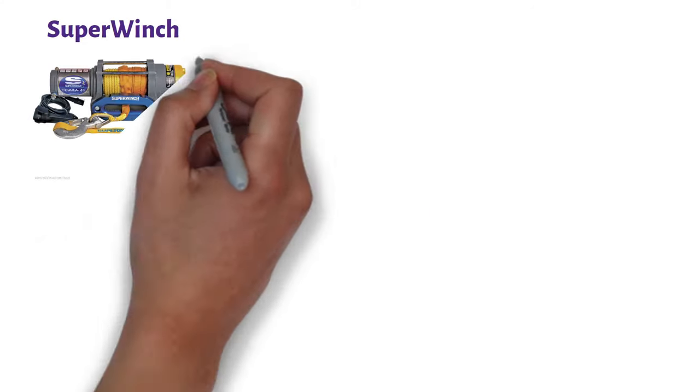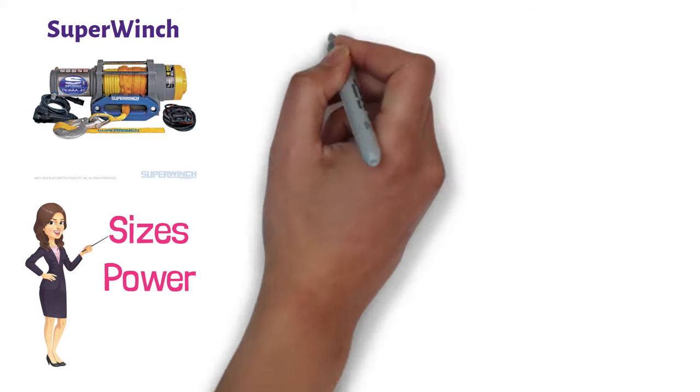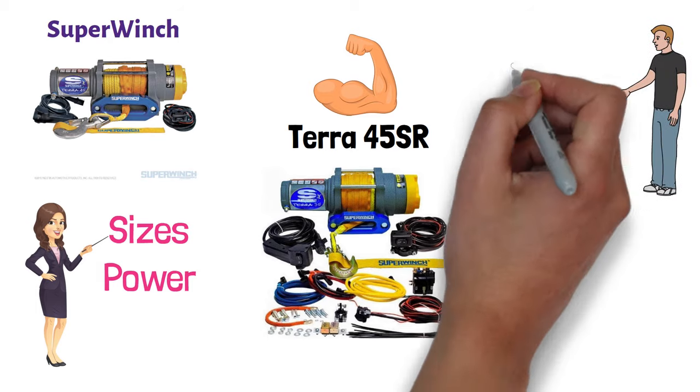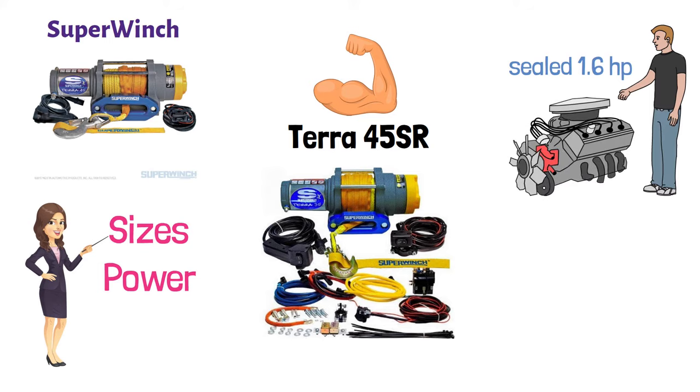At number one, we have the Super Winch. This product is available in different versions with varying sizes and power. The most powerful among them is the Terra 45SR. It is a high-efficiency machine with a low amp draw. A mechanical load-holding setup is provided in its sealed 1.6-horsepower permanent magnet motor. It also features a dynamic brake to make it easier to operate.